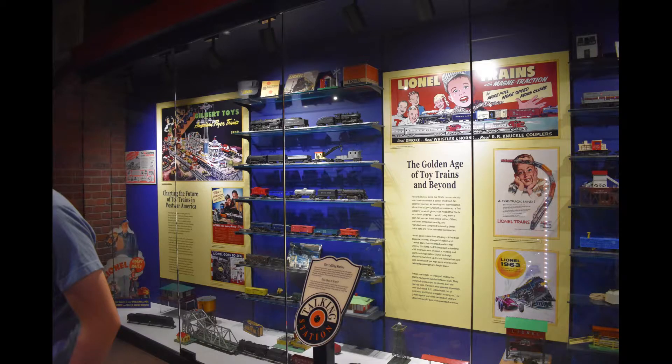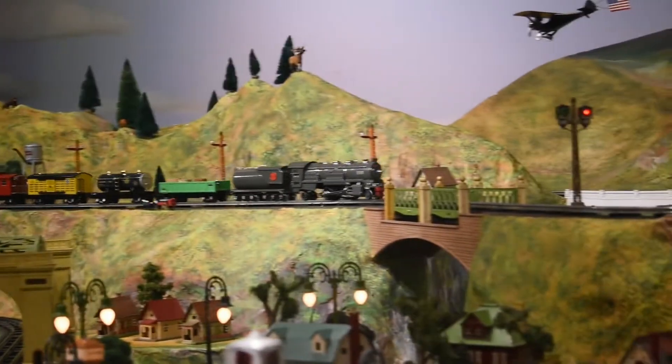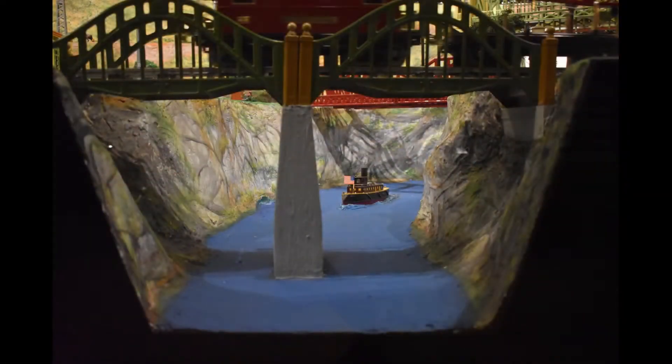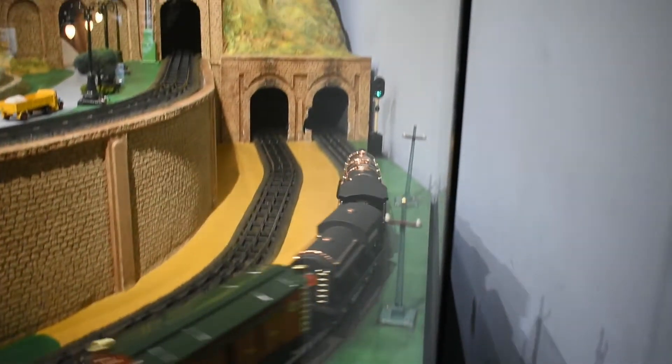Quite an amazing collection, right? But you haven't seen the elephant in the room. Although running reproductions, this is still an amazing layout. The semi-realistic scenery with the colorful toy trains running about is something you want to stop and take a look at.